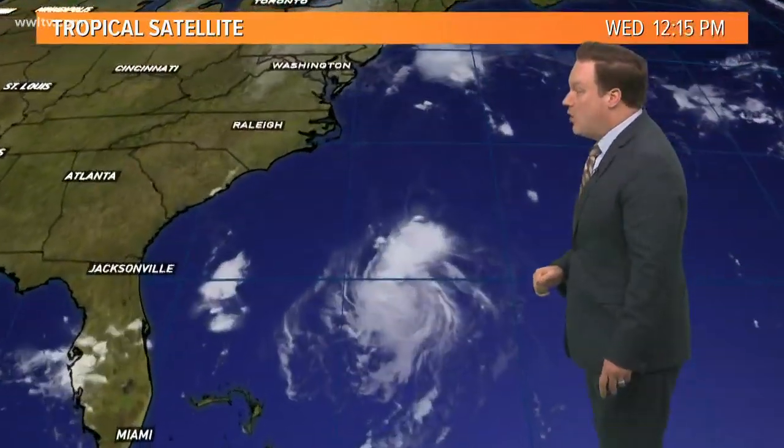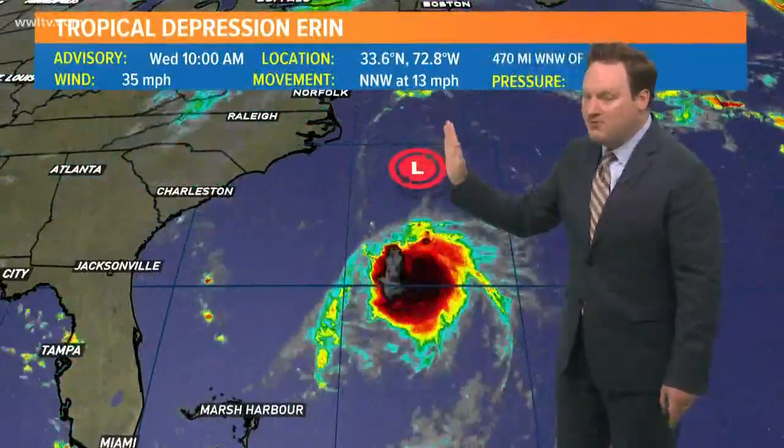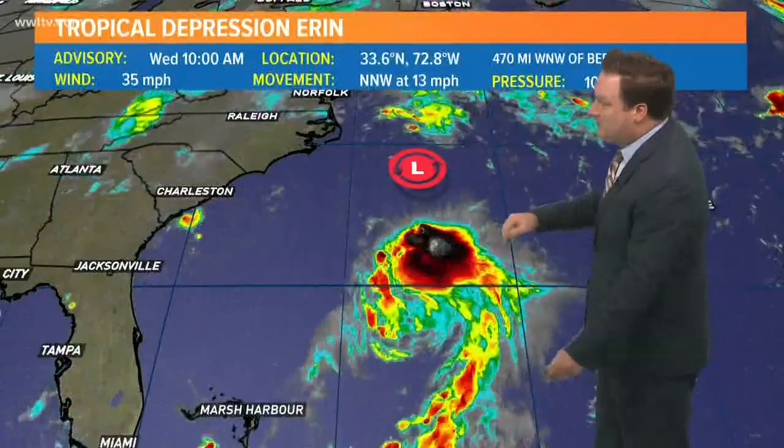Most of the models are agreeing that it's going to start making a bit of a turn in response to an upper trough — the same trough that will be pushing our cold front through late tonight. This will kind of keep itself around the east coast and hopefully turn Dorian away from the Gulf of Mexico altogether, or at least make a turn long before it really affects much of the panhandle of Florida.